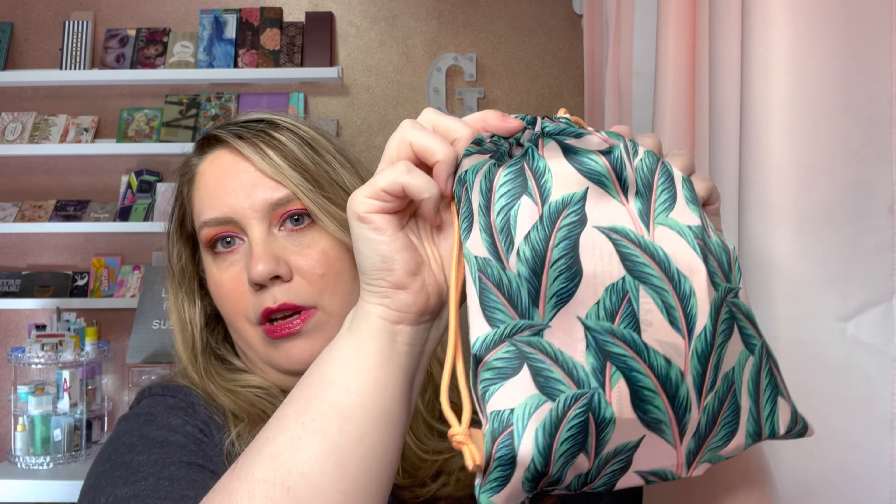So this month for the Glam Bag Plus we have this drawstring bag. I still hate these bags — the quality is fine for what you get, but I just hate the drawstring style. When I first started getting Glam Bag Plus a couple years ago they were zippered, then they switched. At one point you could choose to get your bag or an item, but that did not last for long.